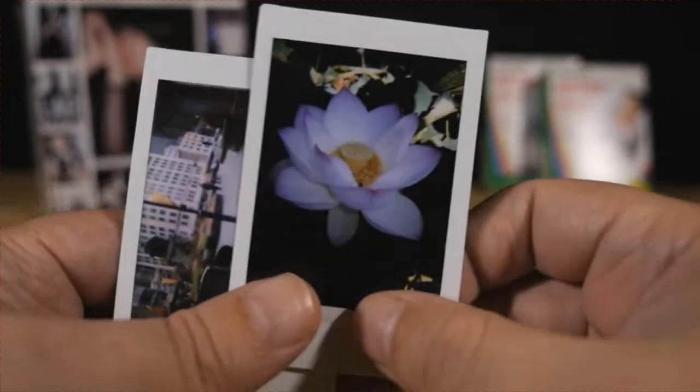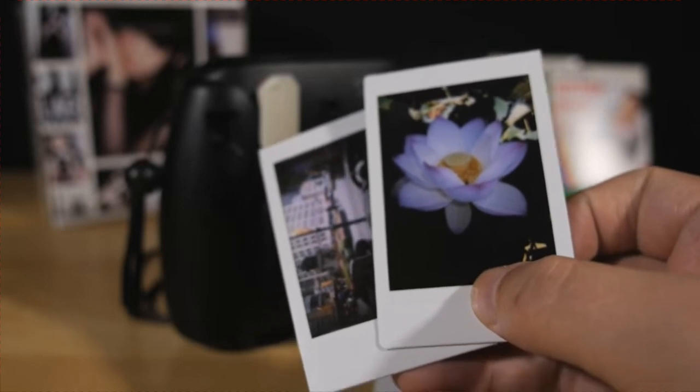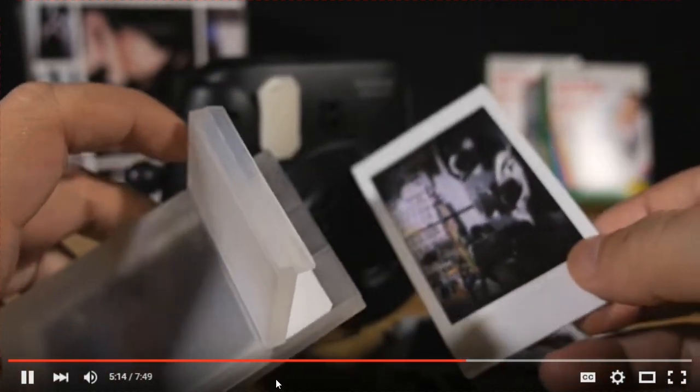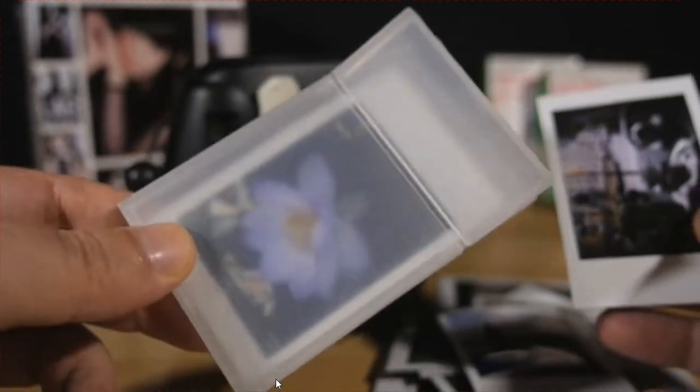A pro tip: a simple business card holder works wonderfully as a way to keep your shots safe, unbent, and unscratched when you're throwing them into your bag. They are the perfect size for it.